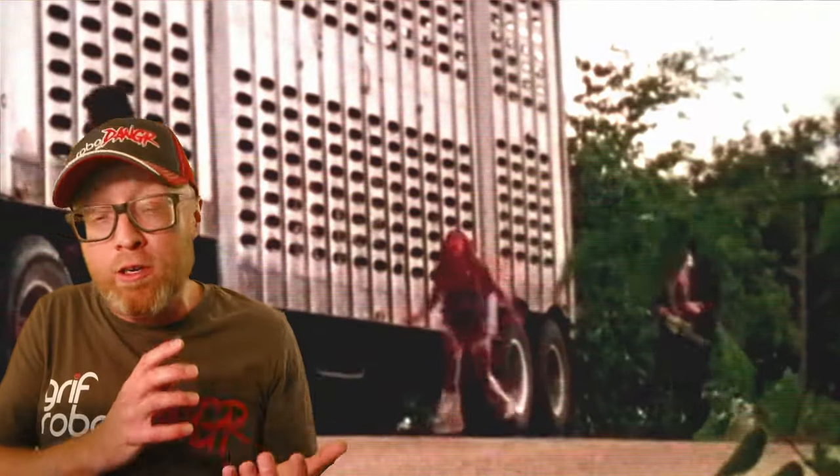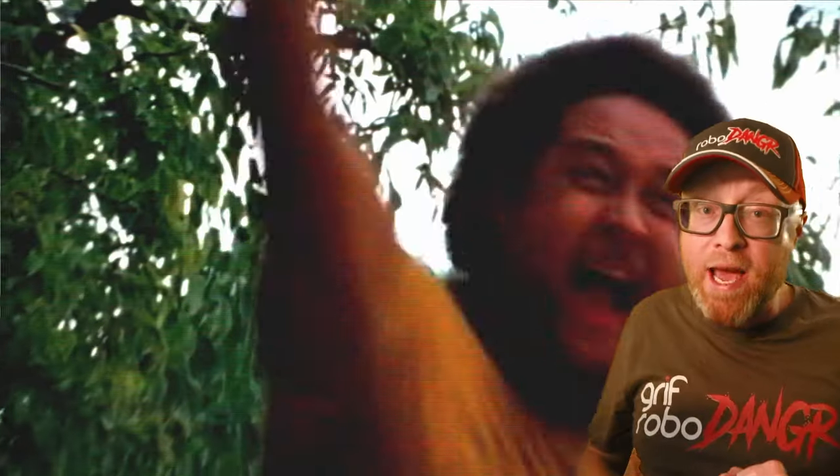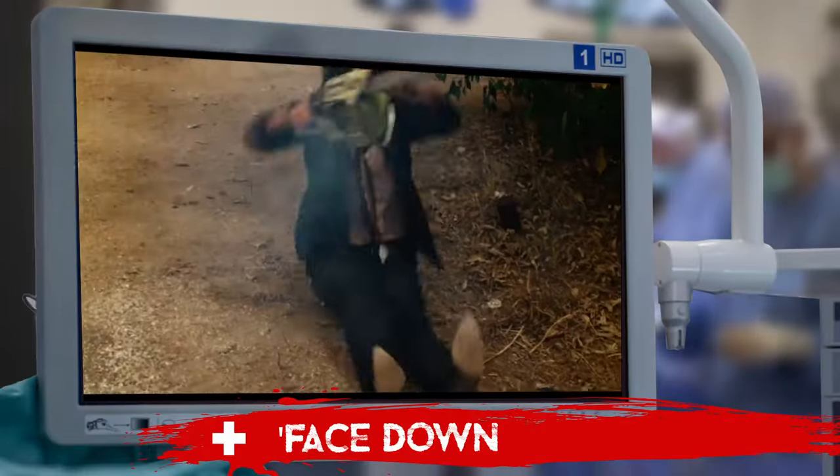Final girl Sally Hardesty escapes from the Sawyer family home with Leatherface in hot pursuit. A nearby truck driver comes to her aid, throwing a large wrench at Leatherface. This impact stops Leatherface in his tracks, sends his head whipping back, and knocks him to the ground. Leatherface falls backward onto the dirt road, his back, butt, and the back of his head making contact with the ground.